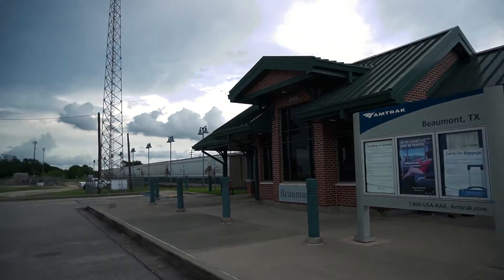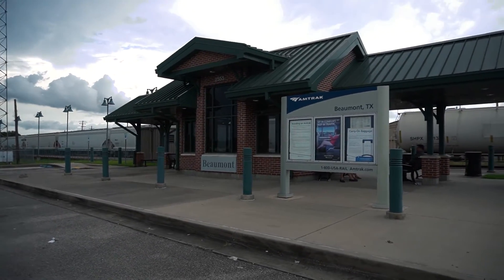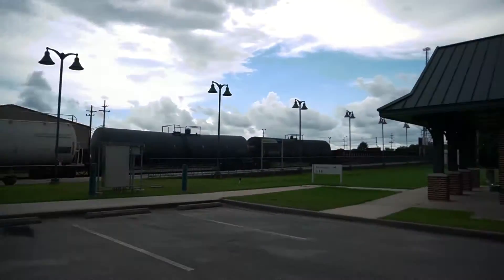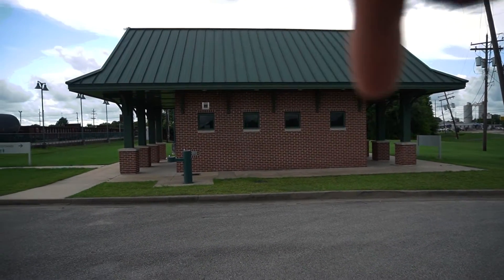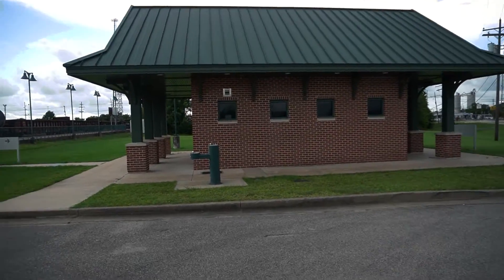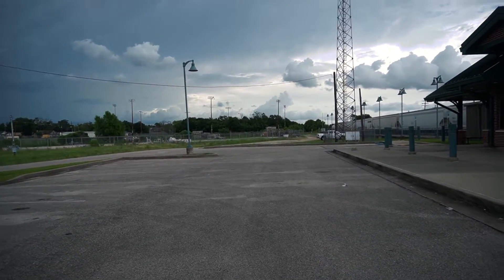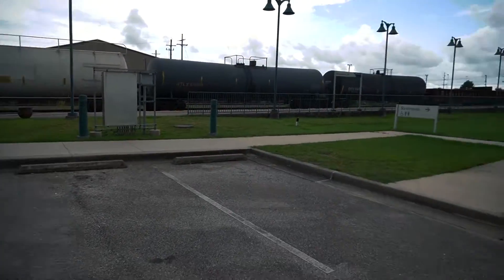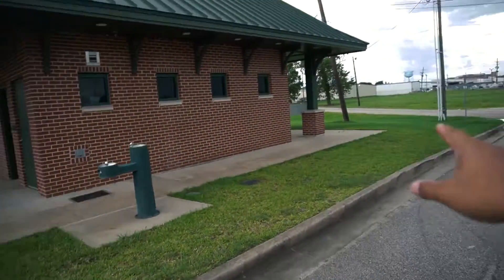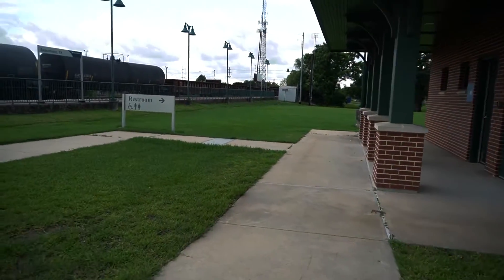This is the Beaumont train station right here. Not too much — it's just the waiting area over here, and then there's the bathroom. Other than that, there are some parking spots but nothing much else. There is a Dollar General down the road — actually it's right over there — so if you want some snacks or whatever, you can grab them there.